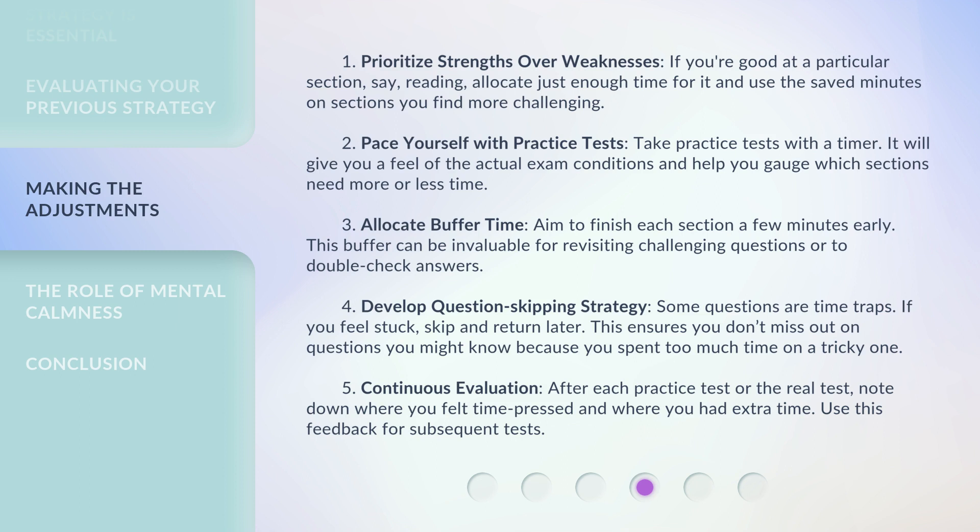3. Allocate buffer time. Aim to finish each section a few minutes early. This buffer can be invaluable for revisiting challenging questions or to double-check answers.